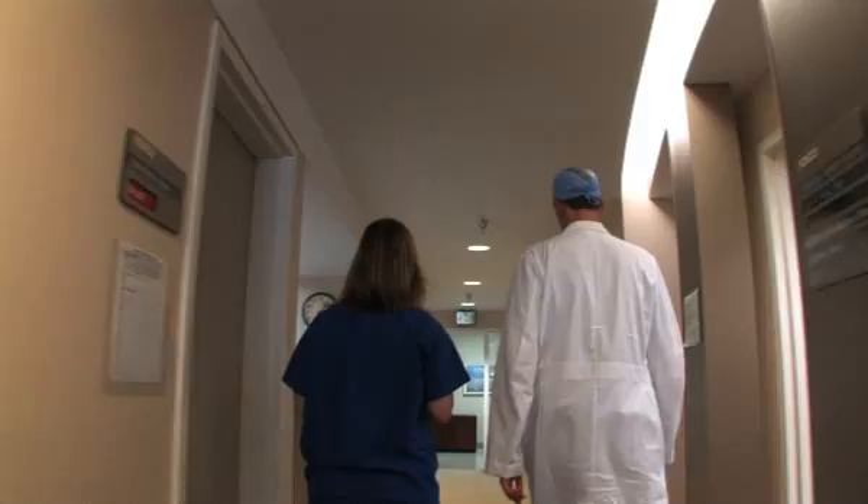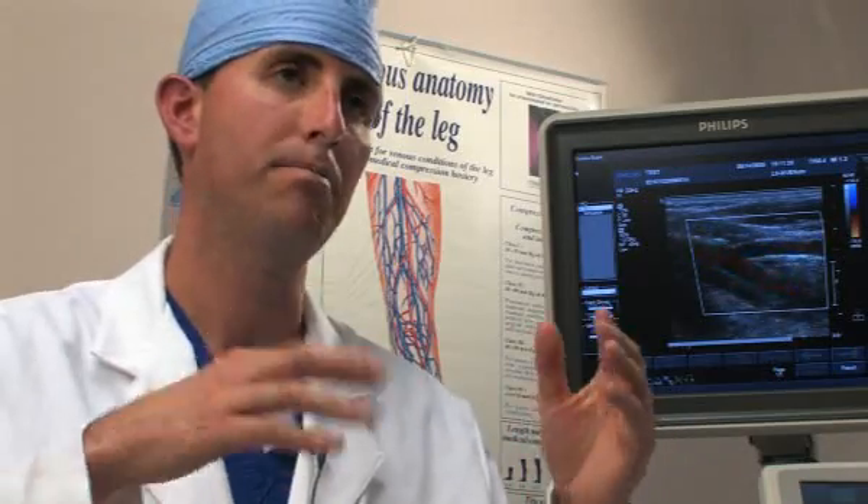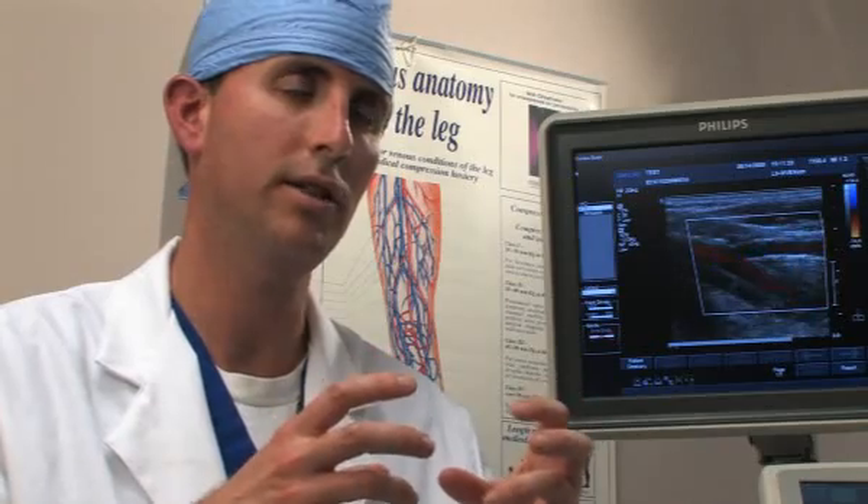Blood thinners prevent blood clots from getting bigger, but they don't do anything to dissolve the blood clot. DVT treatment at Stanford is unique and it's probably the leading institution in the world for the treatment of both acute and chronic DVT. We find that if it's a large clot, the body cannot digest the clot itself while being just on blood thinners. So we go in with a device that breaks up the clot and also delivers a clot-busting drug in a high dose concentration to the clot to dissolve it.